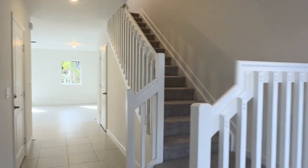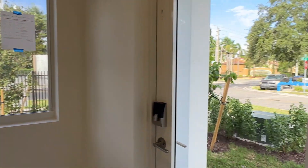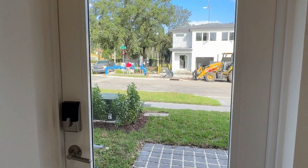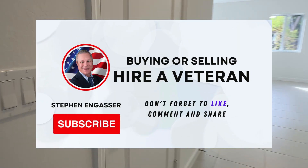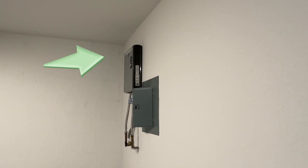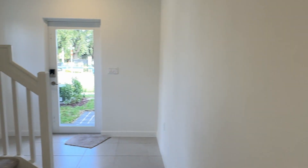As soon as you walk in, you have a nice little window off to the side to let in some natural light — a hurricane impact window with glass, so you get a lot of natural light right from the front. As soon as you walk in, you have your staircase that goes upstairs. This door right here takes you into the one-car garage. Up there on the wall is a tankless water heater.